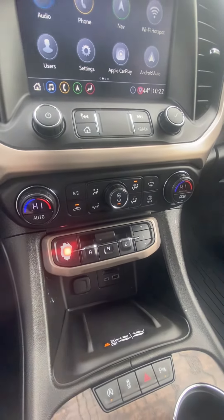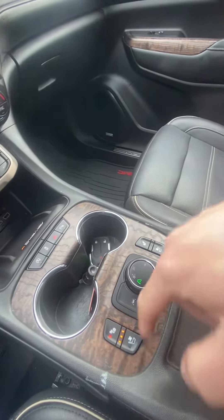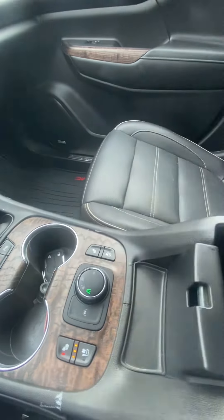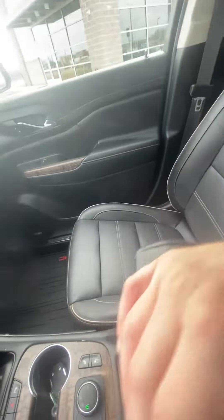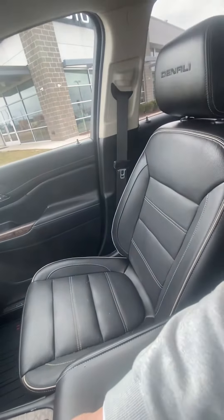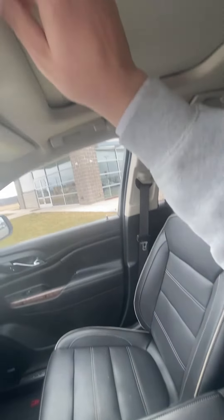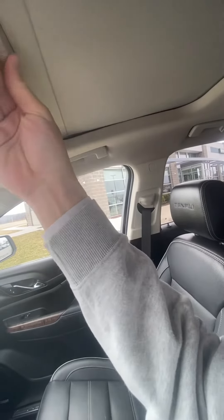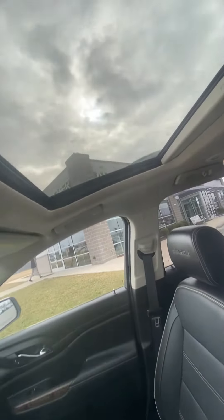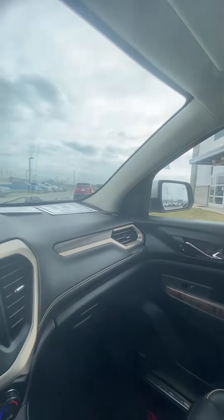We have temperature controls with availability for heated seats, cooled seats, and a heated steering wheel. This is how you shift, we have wireless charging, cup holders, seat controls, and drive controls — a really nice center console. Over on the passenger side, you can see the Denali badge, and we've got a sunroof up front too. Everyone loves the sunroof.